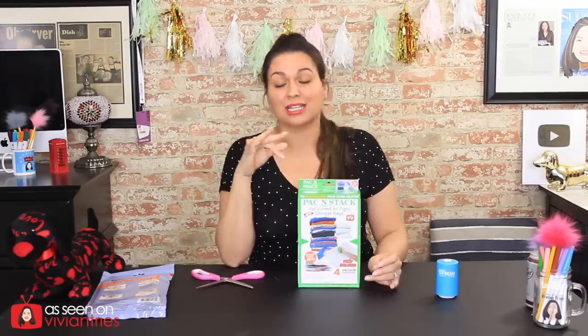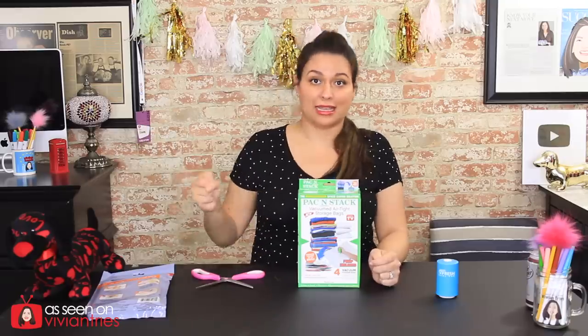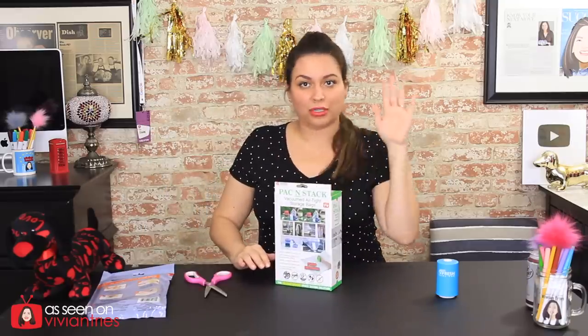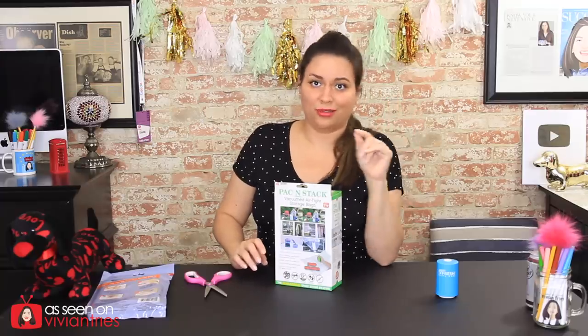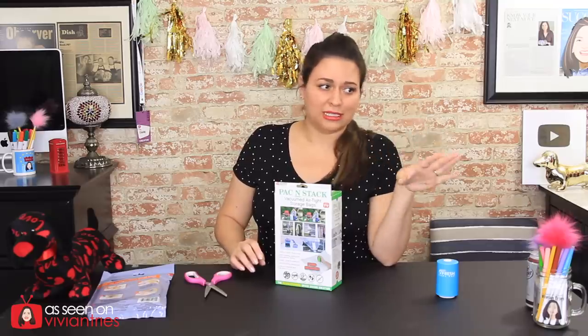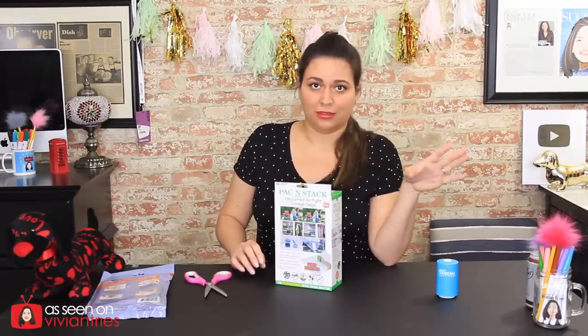That infomercial made it seem like this is gonna suck the hell out of that stuff — it's gonna suck it good. Now in the infomercial they're packing suitcases and acting crazy, like they lost their minds. 'Stop the madness of overpacking!' If you're acting that crazy, take a nap. You don't need to go on vacation.